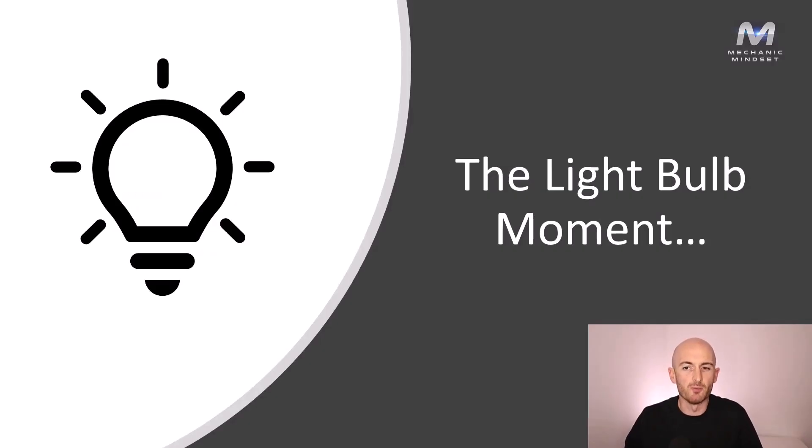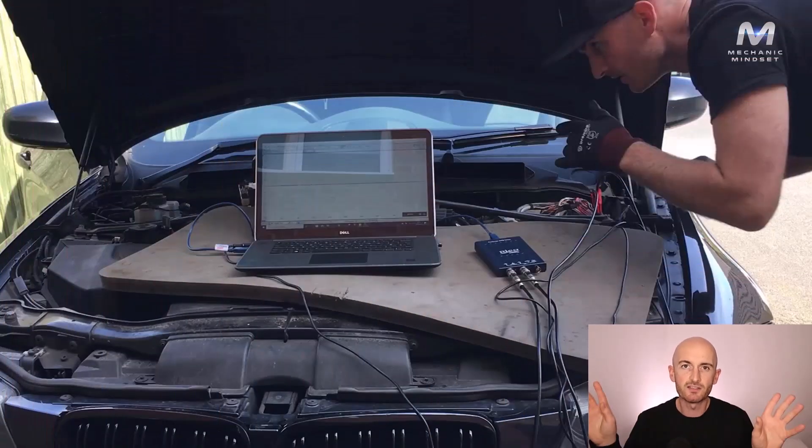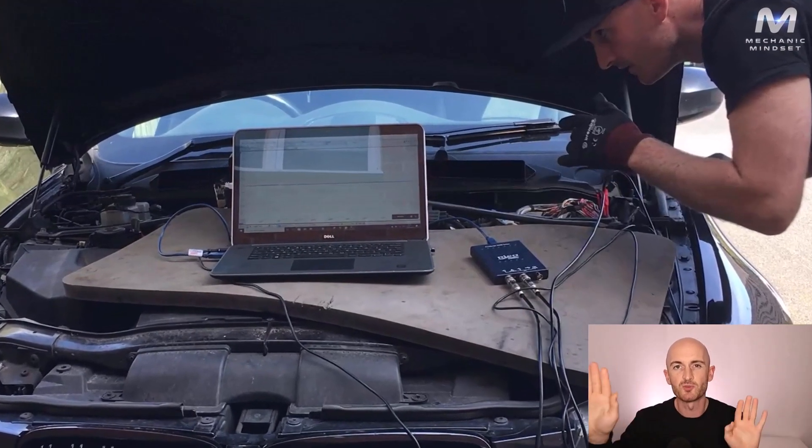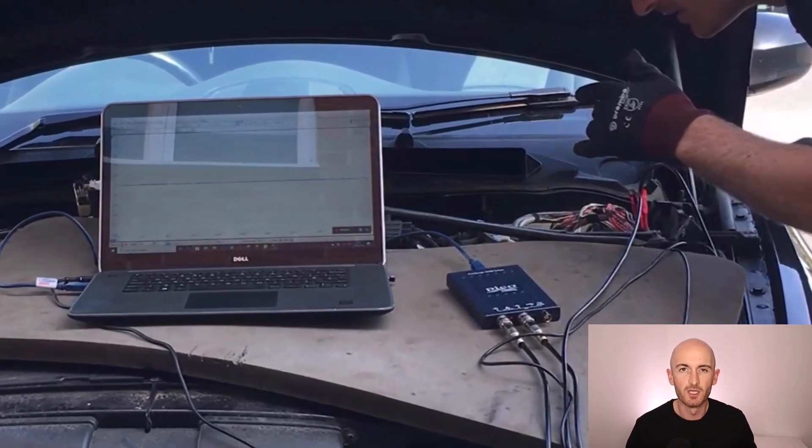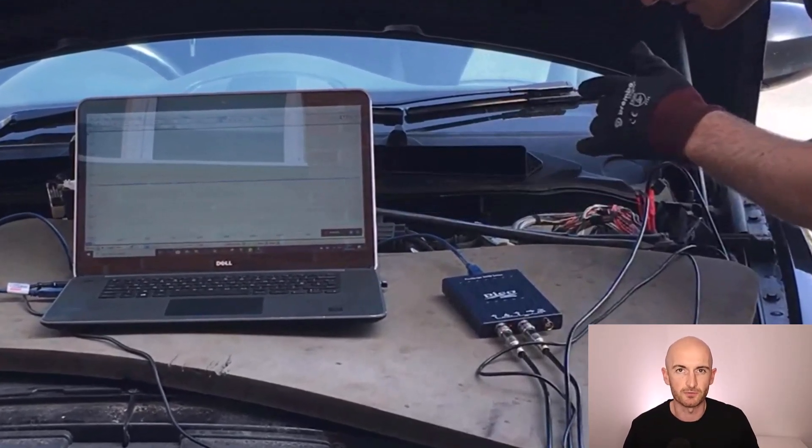The first one is the light bulb moment. This one's not as damaging as the second scenario, but it can save you a lot of time and money. Picture this: you're on the most difficult diagnosis job you've ever done. The car's in pieces, you've got wiring diagrams printed out everywhere, the multimeter's out, the oscilloscope's out, and you've tried all your different scan tools. You've even done a little bit of swapagnostics.